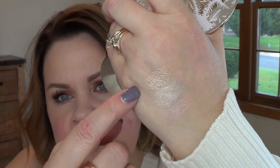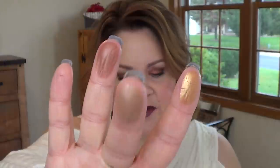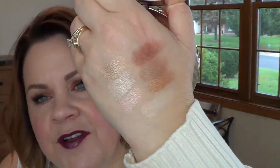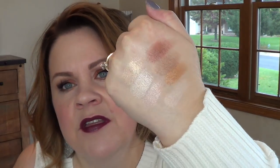They have a satin and a shimmer finish in here. For size comparison, this is the size of a Tarte palette — very similar to that. The shades are Rose Quartz, Moonstone, and Opal; Topaz, Toasted Marshmallow, and Hot Cocoa; and Pearl in the center. Very pretty. I'm going to guess the two satins are Toasted Marshmallow and Hot Cocoa. I'm excited to have a little play with that.